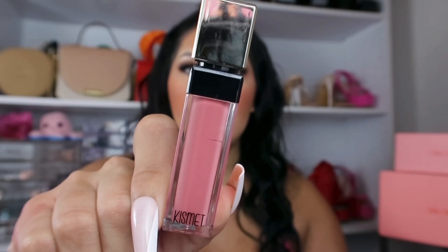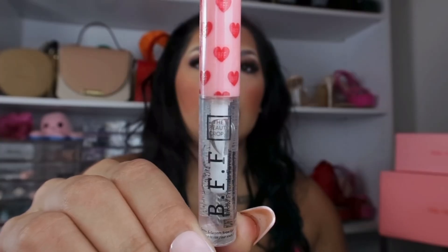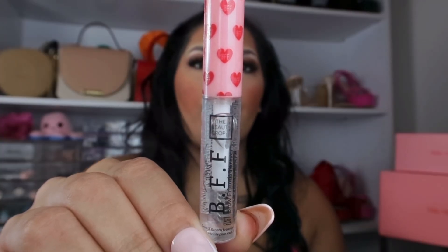Next item — I do already have this product, but it is this Kismet lip gloss in the shade Baby. I'll go ahead and swatch it so you guys can still see what it looks like. It's a super pretty pink lip gloss — it looks super glossy but it doesn't feel super glossy or sticky. The pigmentation is just crazy beautiful, but since I already have this exact product, I'm going to save this one to gift away.